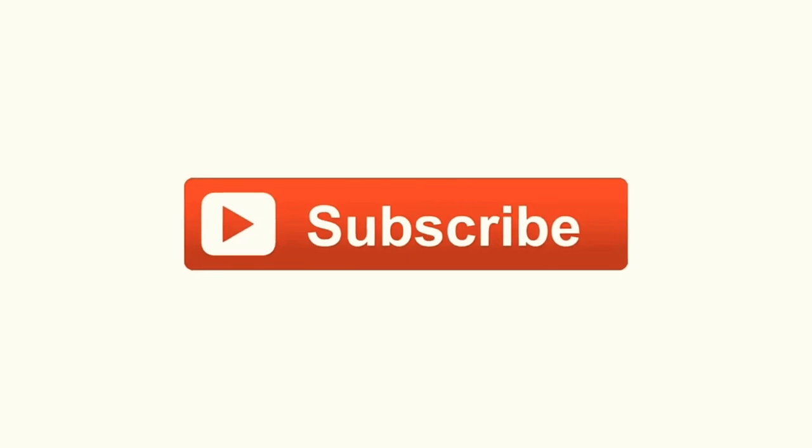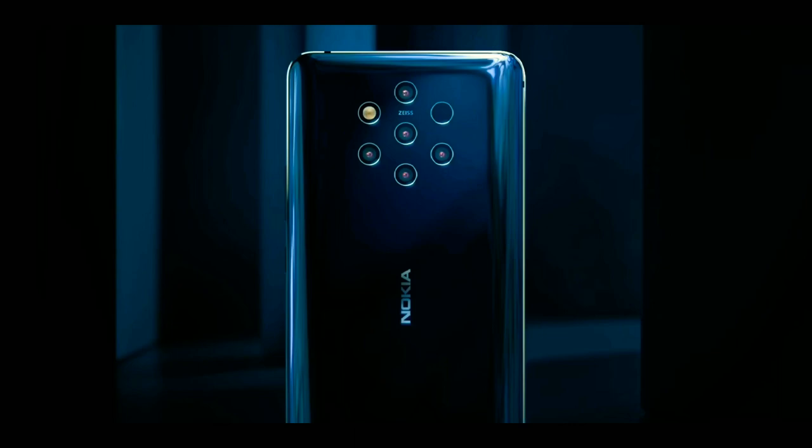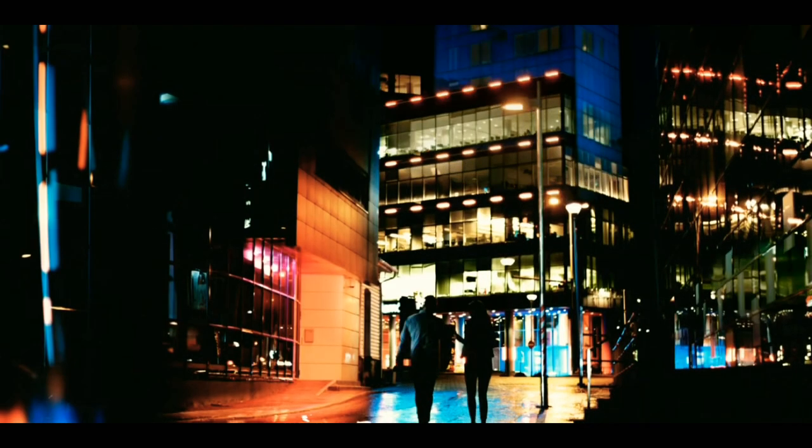Please subscribe to this channel. If you don't want to miss all of these videos, you can click on the bell button.